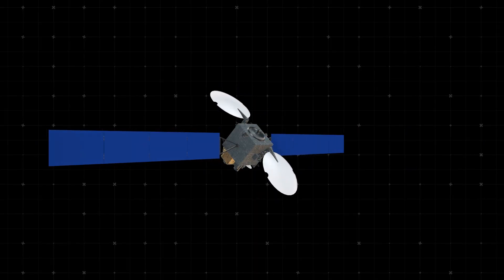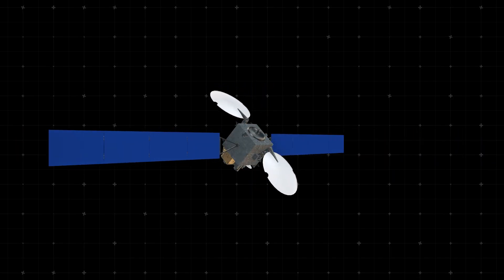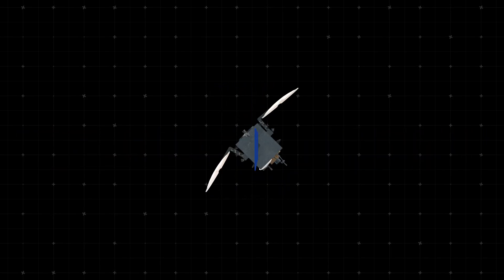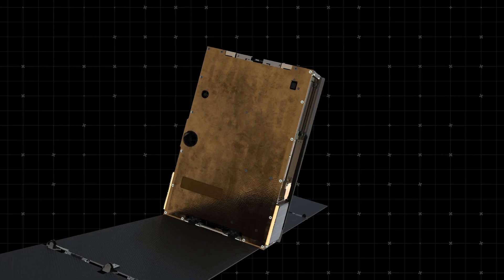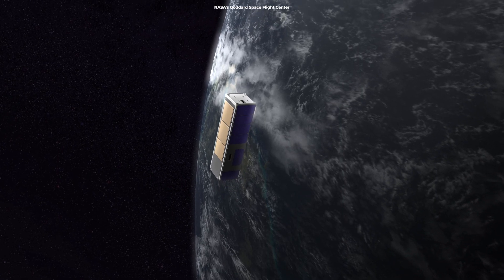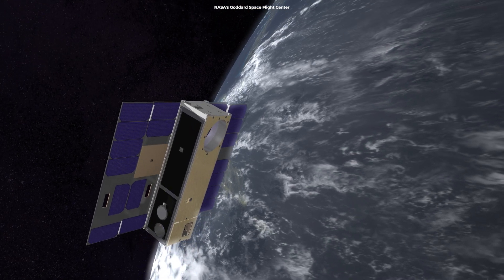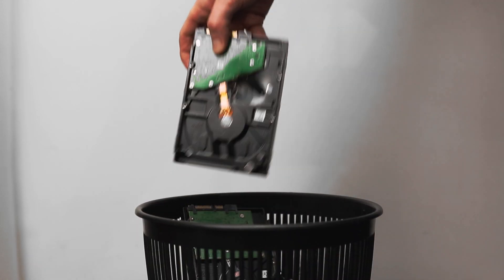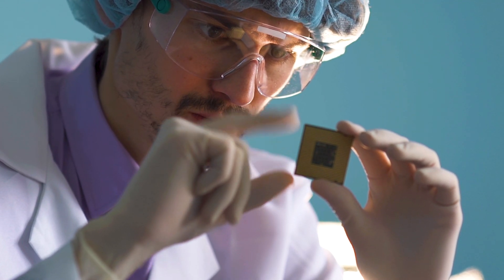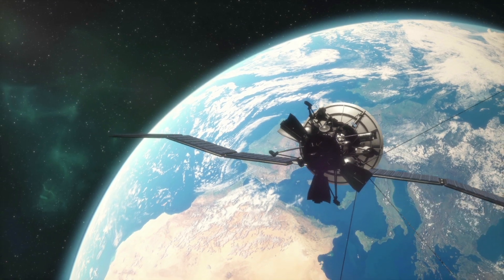But don't let their size fool you — these tiny tech marvels are super powerful. Mini satellites are made using the latest technology. Think of how your smartphone packs so much into such a small space; it's the same with these satellites. They have cameras, sensors, and communication gear, all squeezed into something you could literally hold in your hands. The coolest part? They're often made with parts you can find on Earth, like regular computer chips — very different from older satellites, which needed super specialized and expensive parts.